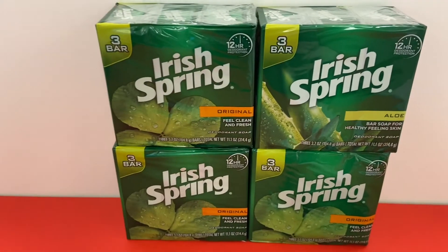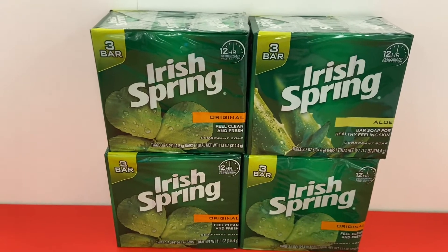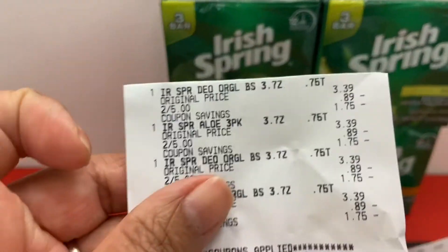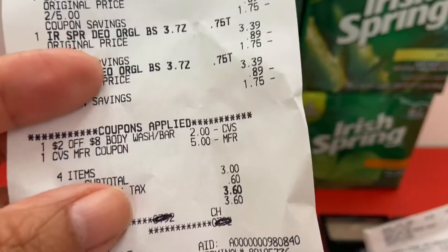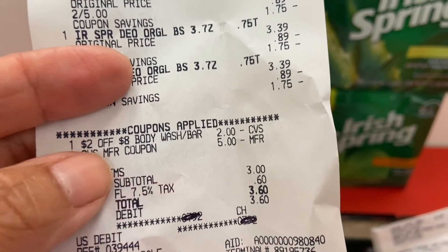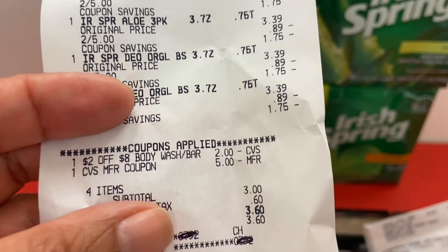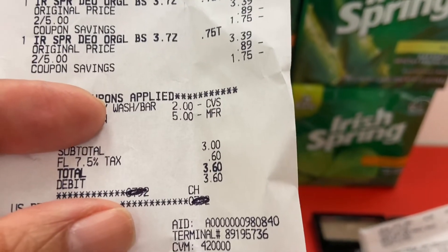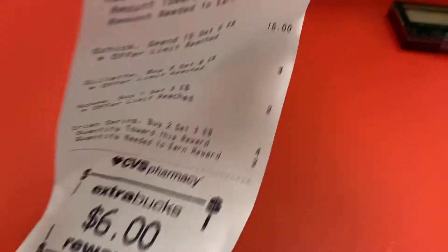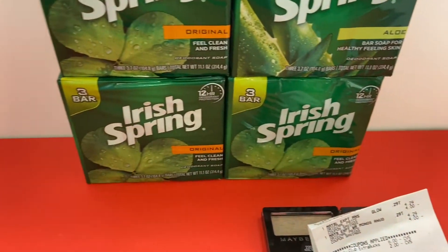I hadn't planned this next one, but I saw it on sale in store. It was body wash 2 for $5 — I got four three-packs. I had a CRT for $2 off $8 in body wash or bars and gave them a $5 ExtraCare Buck. Subtotal was $3, with tax $3.60, but I got back $6 in ExtraCare Buck — money maker of $2.40.